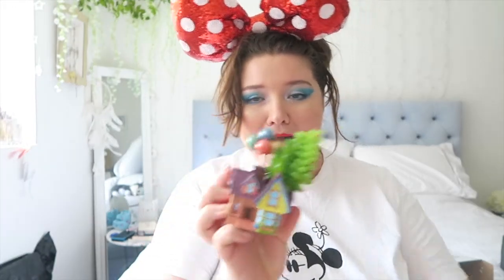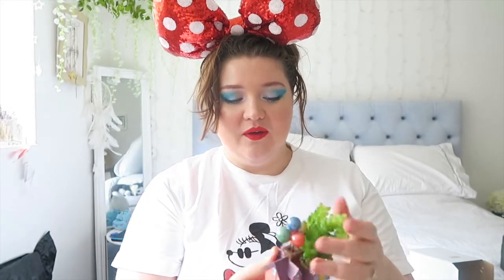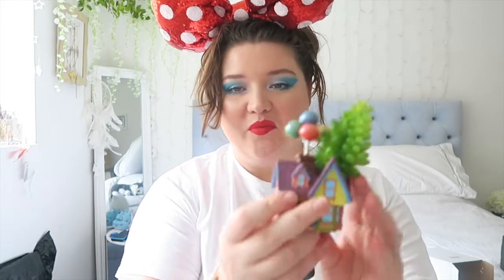Also in the Up collection is this adorable planter. Come on, how cute is that! I think you'd be able to pull it out and put a real plant in it if you wanted to. It's the Up house as a planter and it's going to go in my living room — I adore it. It also comes in this adorable box.